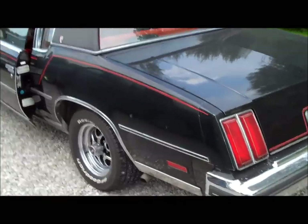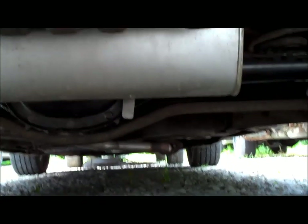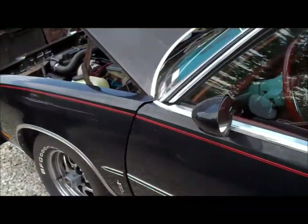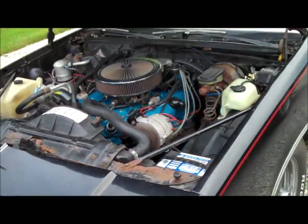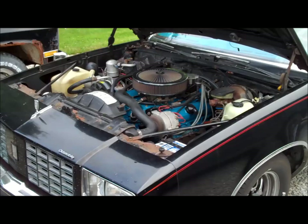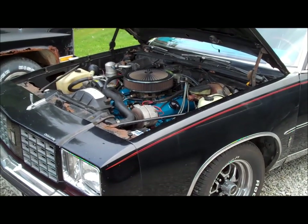So there you go — '79 Cutlass Calais with the 403, Turbo 350 trans with a shift kit, and 342 posi rear end. Make sure you stay tuned to my channel, go ahead and subscribe, post a comment, check out the t-shirt artwork at the end of this video, and watch out for videos of me running this car at the track. Talk to you guys later in the next Classic G-Body video.